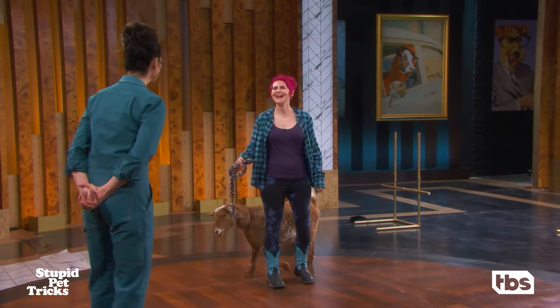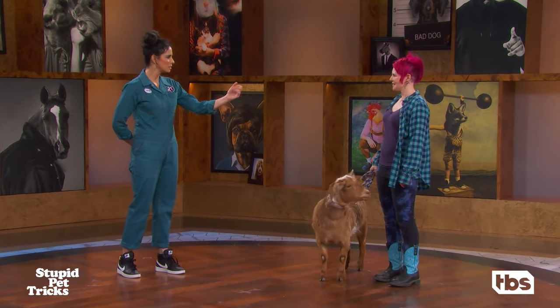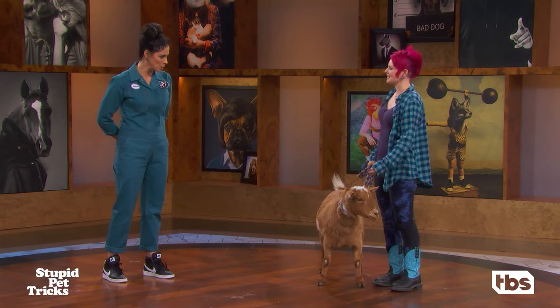Goat! Hi. Oh my goodness, hello. Hello. And you are Scout? Yes, I am. This must be Gizmo then. This is Gizmo.